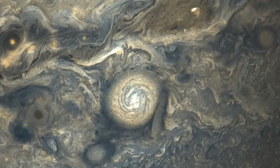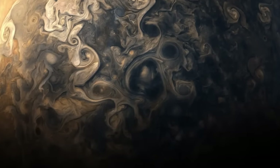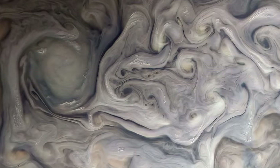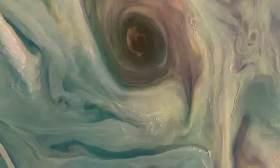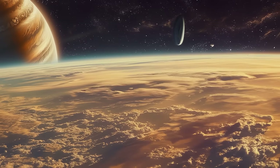Jupiter's clouds are extremely thick, but Juno's microwave frequencies allowed the spacecraft's instruments to measure water deep into Jupiter's atmosphere. In this image, on the left, the gas giant's clouds appear somewhat like the human eye would see them. And on the right, the colors and contrast have been increased to reveal small-scale features. Just imagine someday being able to see it with your own eyes and not in a snapshot.